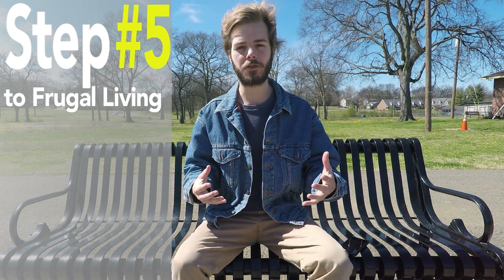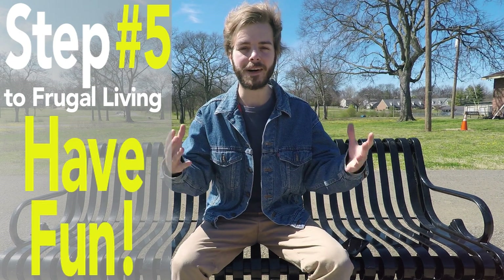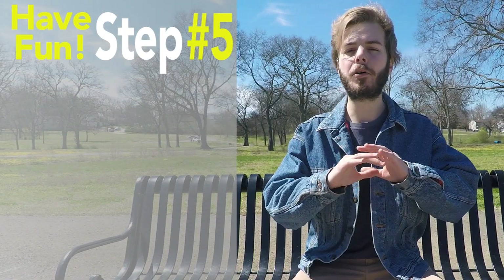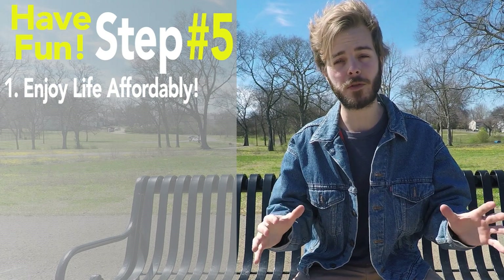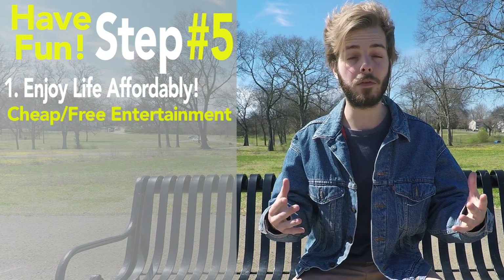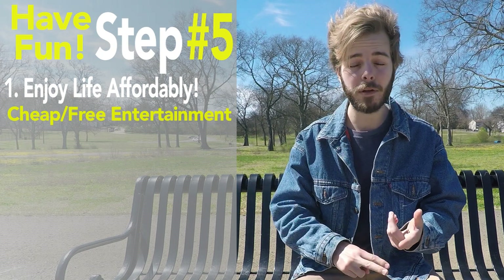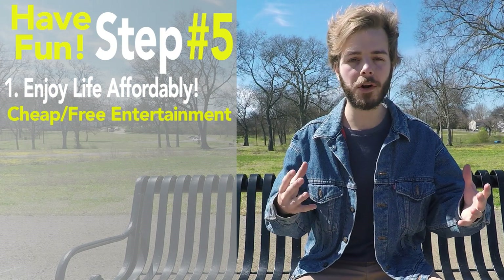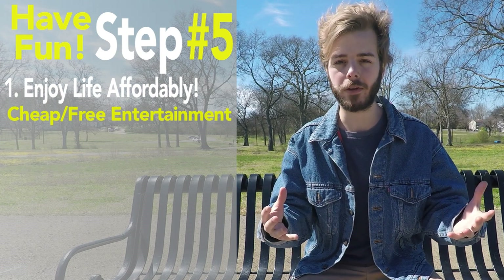Step number five to living frugally and achieving financial independence is to have some fun. You definitely want to enjoy yourself along the way to reaching your goals. There are endless ways to enjoy this process affordably. Find cheap or free ways to entertain yourself and friends — libraries, public parks, free events in the city, and sightseeing the area are wonderful, inexpensive ways to enjoy your time with others.